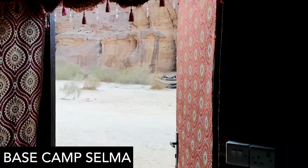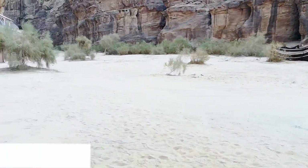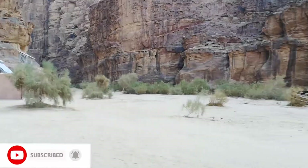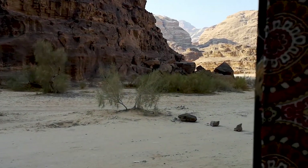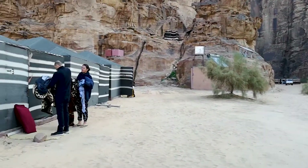So this was base camp Salma. We drove straight down from Petra the night before, and then we spent the night here. And as you can see, you've got the canyons around us. This is in the middle of the Wadi Rum Desert, and then we had this tent that was set up for us.